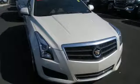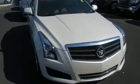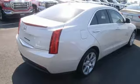With the ATS, there's no doubt you're getting the creme de la creme. It was named a Best Sports Sedan for 2013.